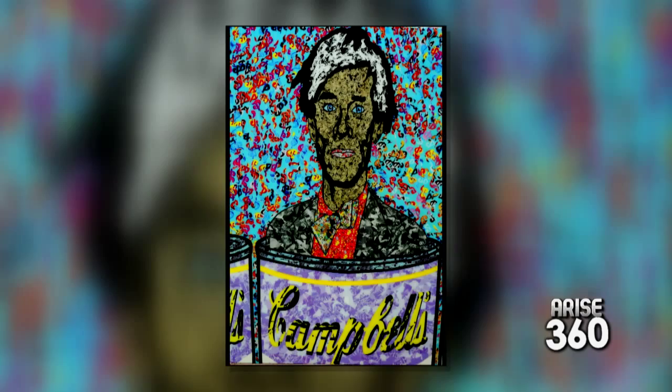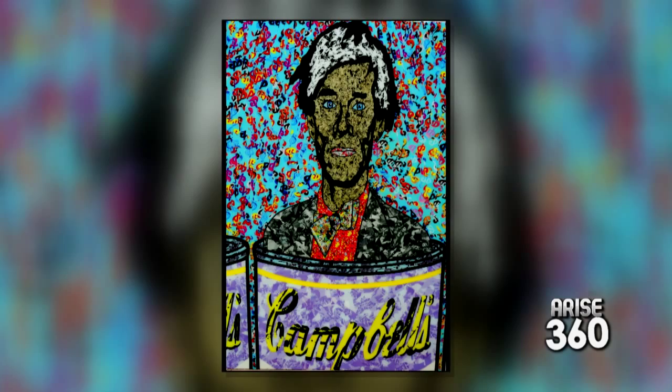What do you make of the comparison to Andy Warhol? I'm honestly a big fan of Andy Warhol, so when I first read it I thought oh my god, it's a blessing. If I could feel half of what he's done for the art world, I'd be super happy. It's just really nice to have something so flattering said.